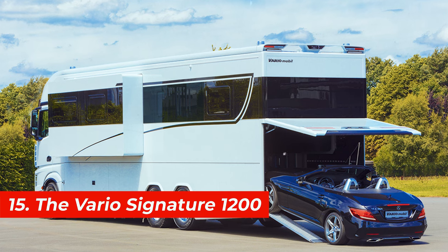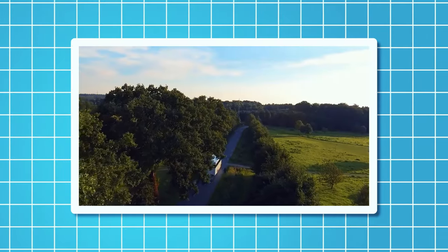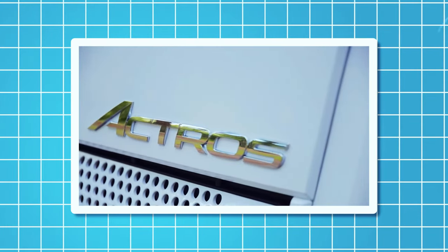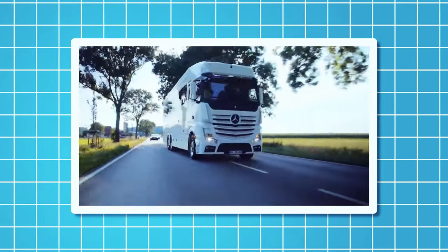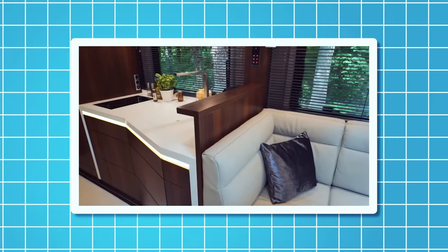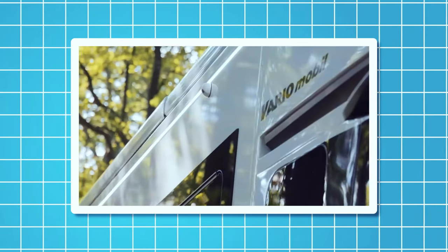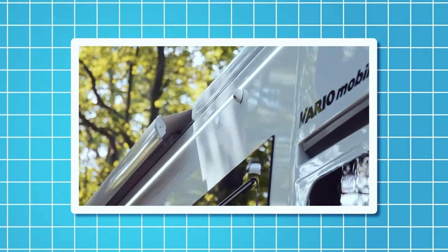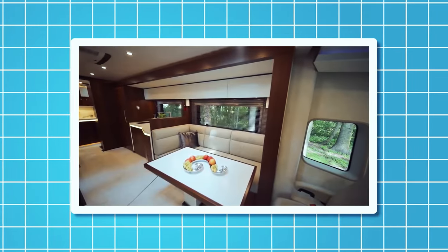Number 15, the Vario Signature 1200. The Vario 1200 is a motorhome based on the Mercedes-Benz Actros truck chassis. It's 39 feet long and 13 feet high and can accommodate up to six people. It has a spacious living area, a kitchen, a bathroom, and a bedroom with a king-sized bed. It also has a slide-out terrace, a garage for a small car, a roof deck with a jacuzzi, and a lounge area.